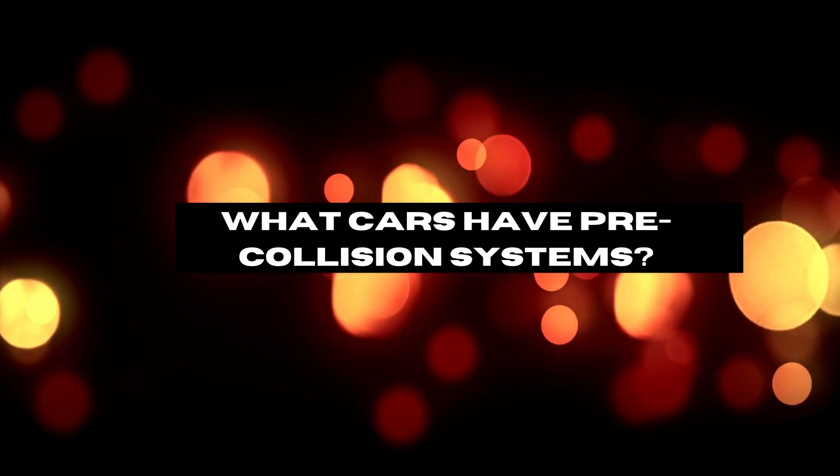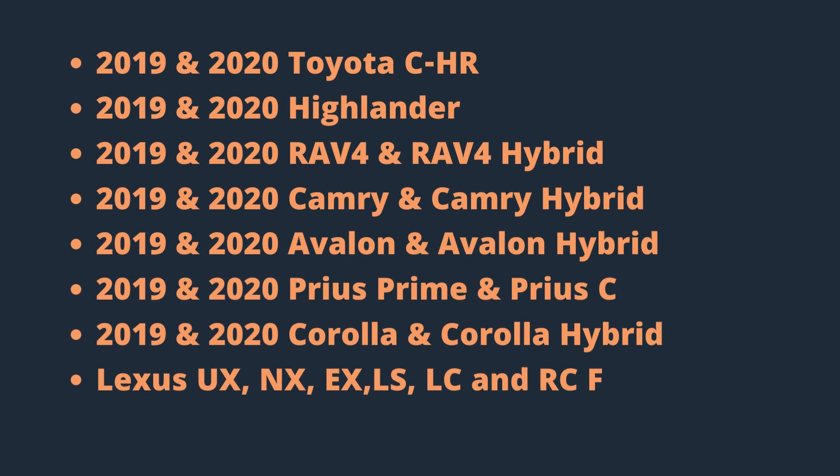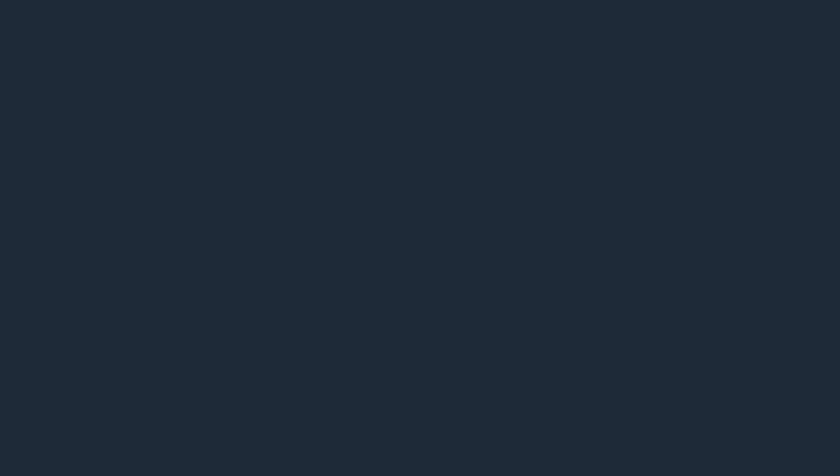Pre-collision systems — which cars have it? Pre-collision systems are becoming increasingly common in modern vehicles. Many car models now have this feature installed, so it's worth checking if the car you're interested in has it.